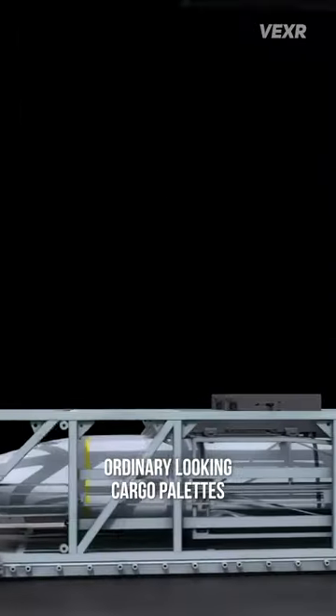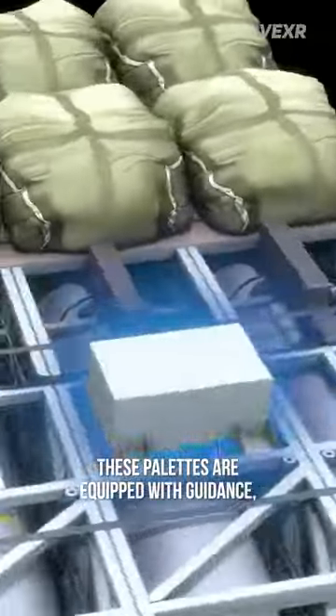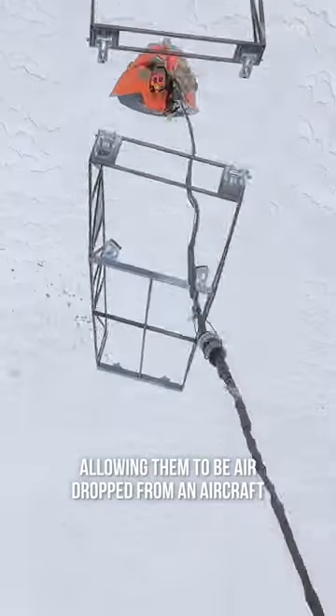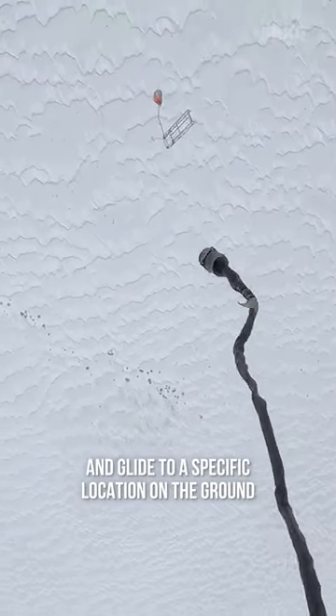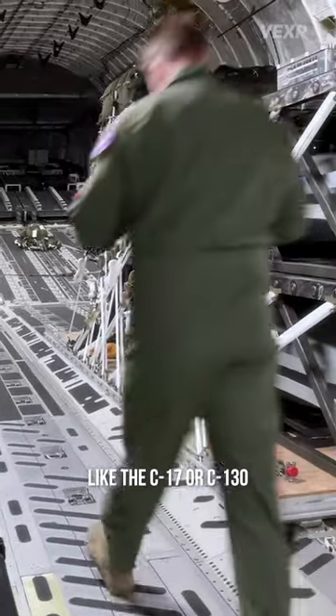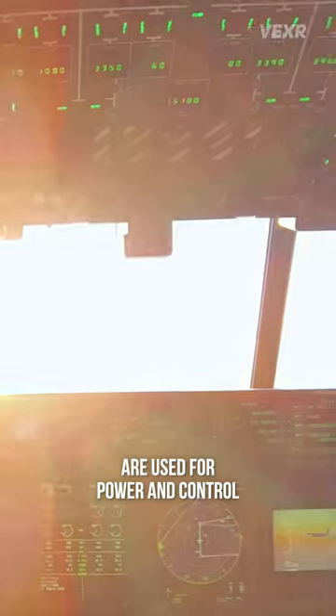With Rapid Dragon, ordinary-looking cargo pallets are anything but ordinary. These pallets are equipped with guidance, navigation, and control systems, allowing them to be airdropped from an aircraft and glide to a specific location on the ground. The pallets are rolled into a cargo aircraft like the C-17 or C-130, and the aircraft's existing systems are used for power and control.